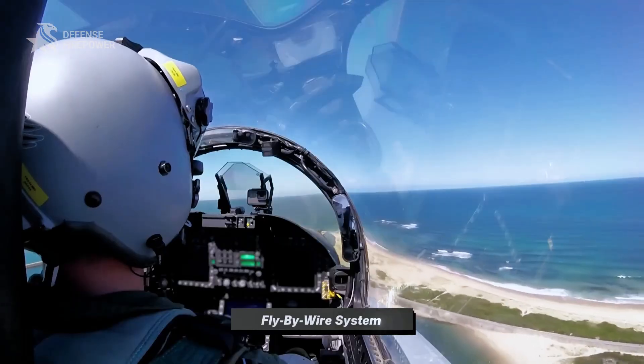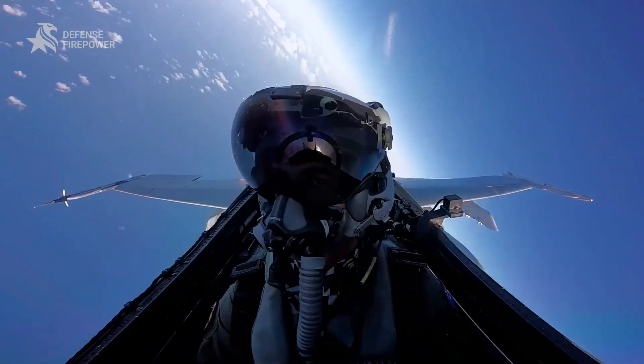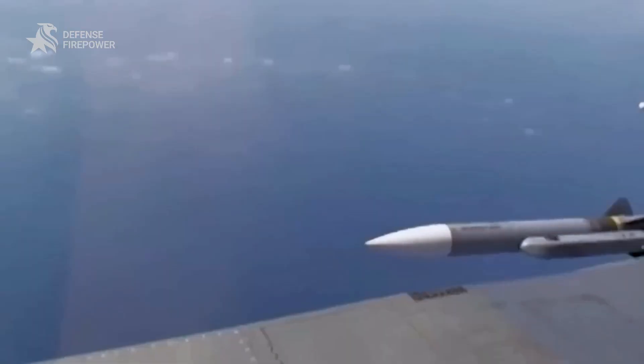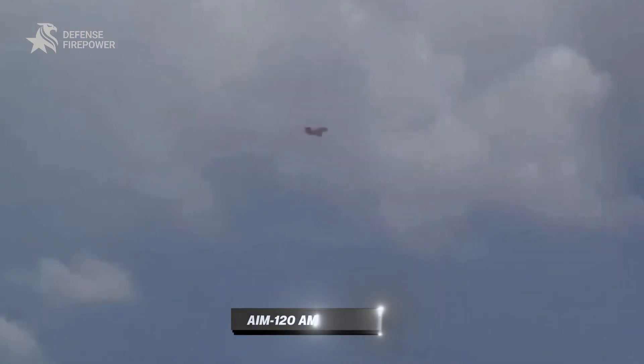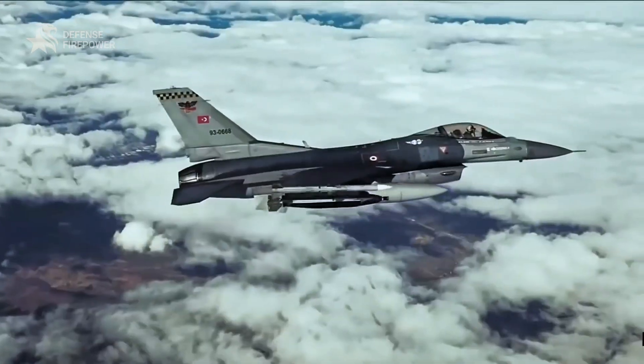and 30-degree reclined pilot seat allowed it to pull up to 9g, with a thrust-to-weight ratio greater than one. Its combat record is a testament to its design. F-16s scored the first ever kill with an AIM-120 AMRAAM missile in combat. The F-16 isn't just an aircraft — it's a symbol of tactical air power.